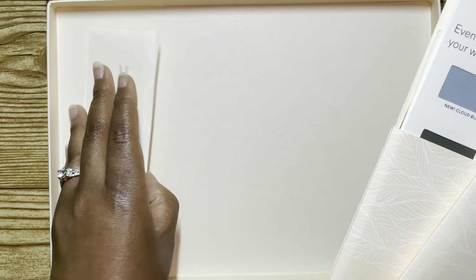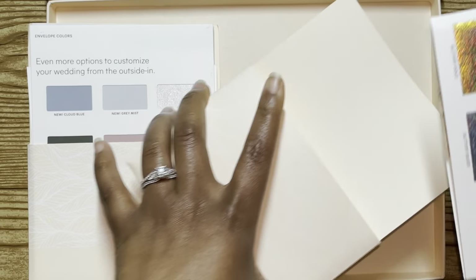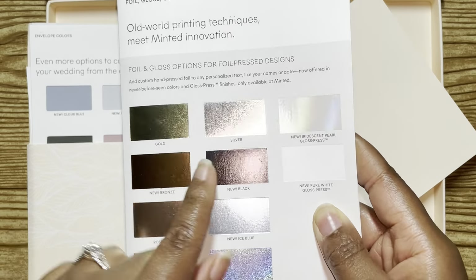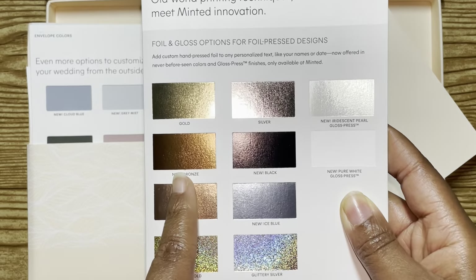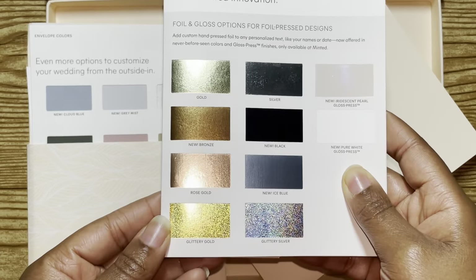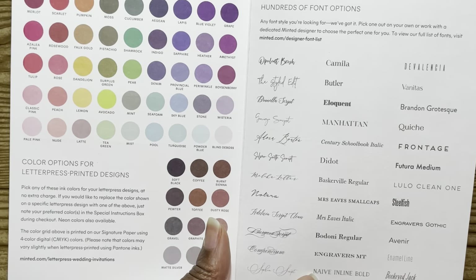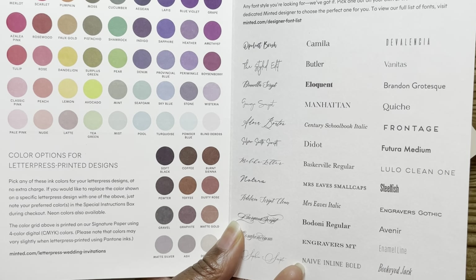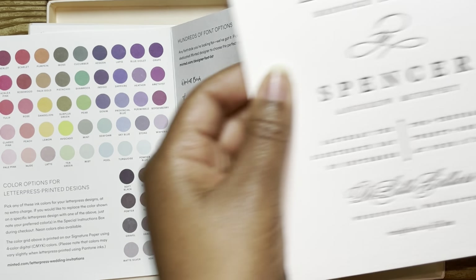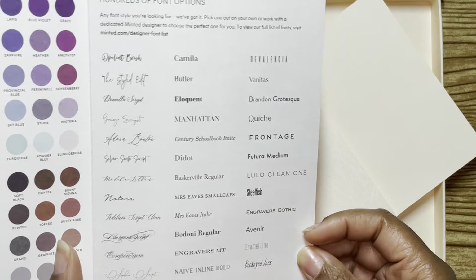In the rest here, this is another belly band that gives you more options. This tells you about your foil color — you have gold, silver, iridescent (which I thought was so pretty), bronze, black, rose gold, ice blue, glittery gold, and glittery silver. And then on the inside for your wording, you can have any of these colors and have it letterpress. This here would be what you consider letterpress for reference — you can feel it when you rub over it. And here you have all the different fonts you can choose from.